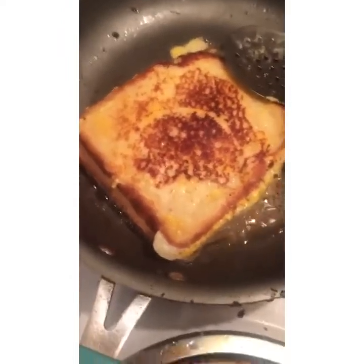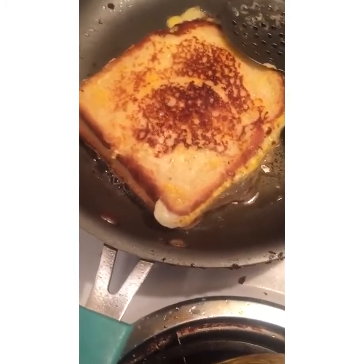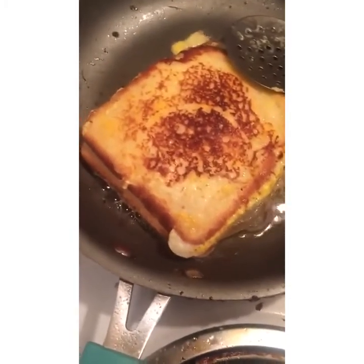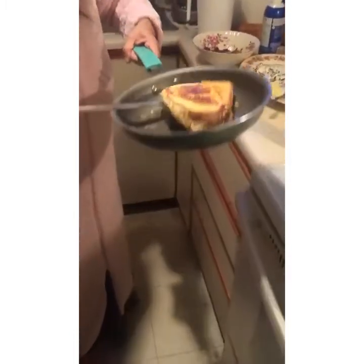Okay, so here we are with the French toast and it looks so, so good — I just flipped it. Now I'm going to give the camera to a person to show the finishing touches. I'm turning this off — it looks absolutely beautiful. We've got the French toast here.